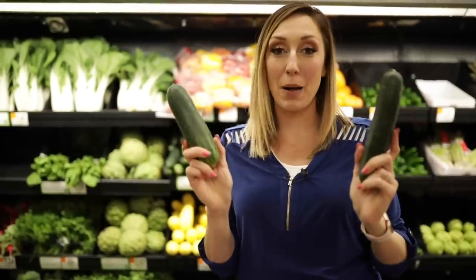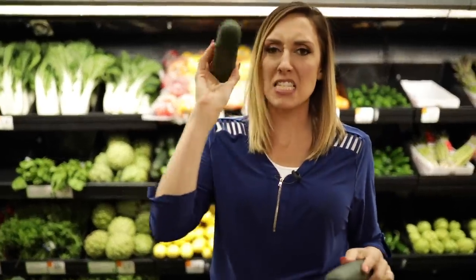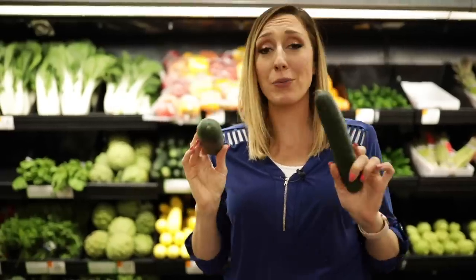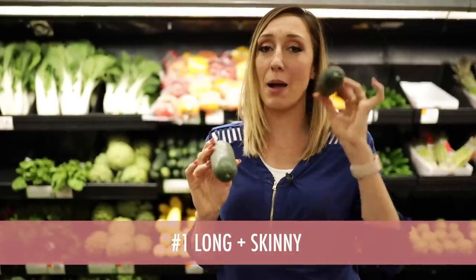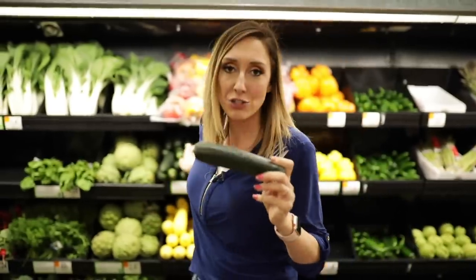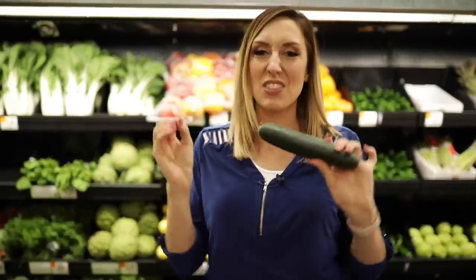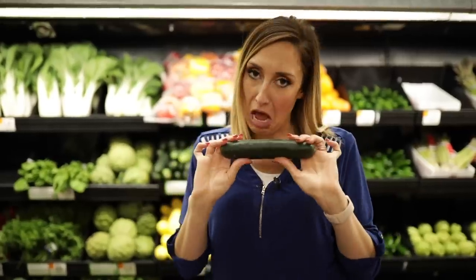Let's talk cucumbers for a minute. My grandma taught me that while it may be tempting to go for the nice big chubby round guys, really the most flavor and texture comes from the long skinny ones. Also with any vegetable in general, you want to make sure it's nice and firm and feels like it has a little crunch to it — not bendy and wobbly and sad. Leave the sad ones behind.